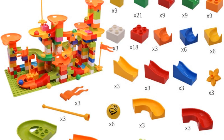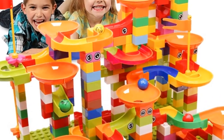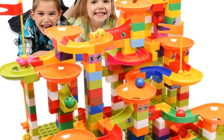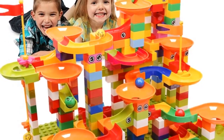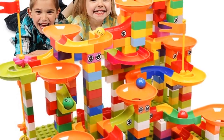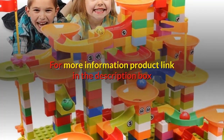Suitable for kids toys and children's toys. Style: marble run, marble track, maze ball, tracking block. Function: educational toy. Gift options: birthday gift, new year gift, Christmas gift. Size: big size building blocks. For more information, product link in the description box.